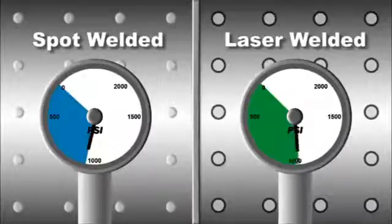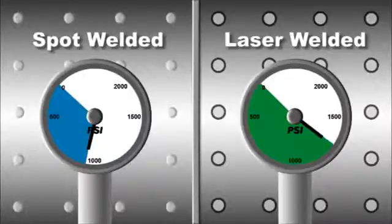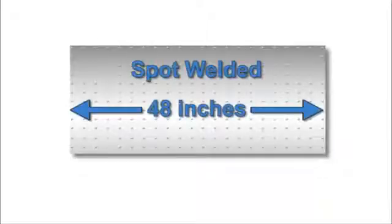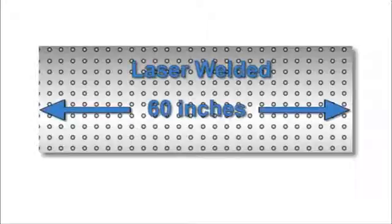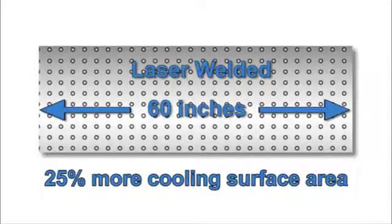The fully welded dot on the Coolway laser welded panel is stronger than spot or resistance welding used on competitive panels. In ASME testing, the laser weld withstood a burst test of 1,300 psi versus only 970 psi for a competitive resistance weld. Competitive spot welding allows a maximum panel size of only 48 inches, but the laser welded GeoFarm Technologies panel is 60 inches wide — 25 percent more cooling surface area.